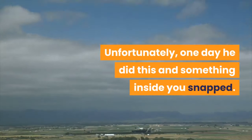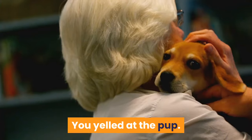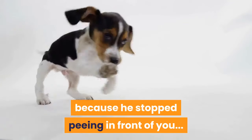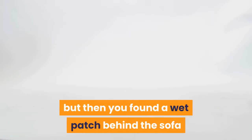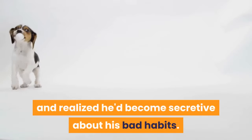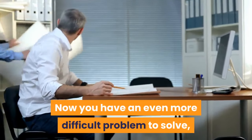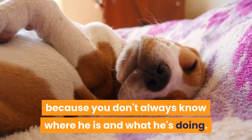Unfortunately, one day he did this and something inside you snapped. You yelled at the pup. For a while you thought this had helped, because he stopped peeing in front of you. But then you found a wet patch behind the sofa and realized he'd become secretive about his bad habits. Now you have an even more difficult problem to solve, because you don't always know where he is and what he's doing.